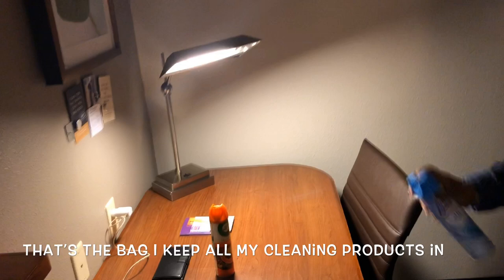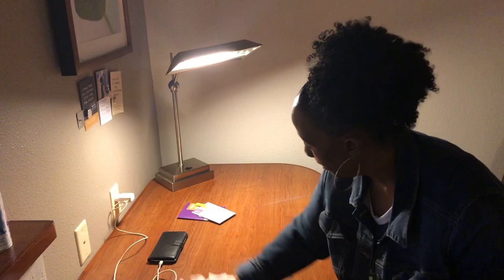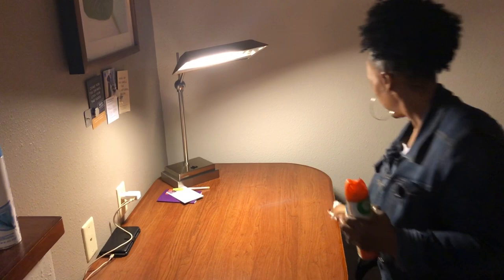Since we have a dinette area, I come over here to the dinette area and just wipe it down — just in case I sit down here to do some taping or something, I know I gave it a good wipe down. We also have another bar area over here, so we wipe that down as well.